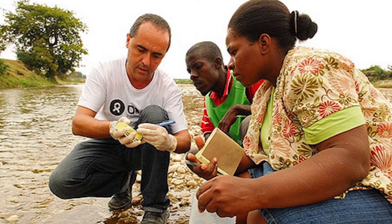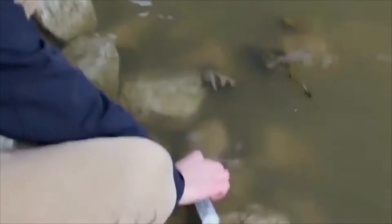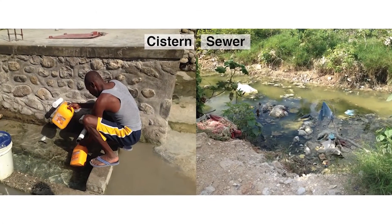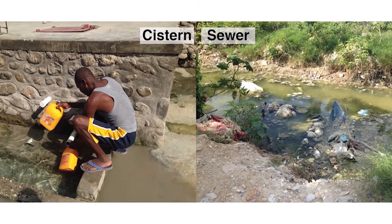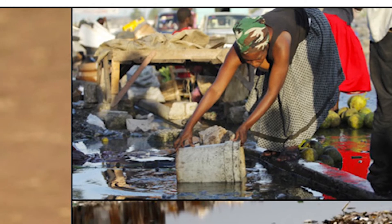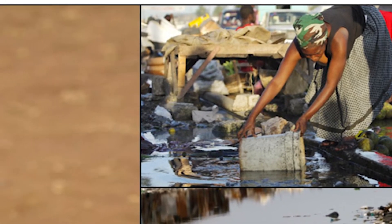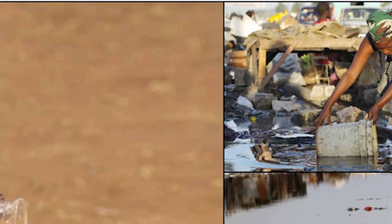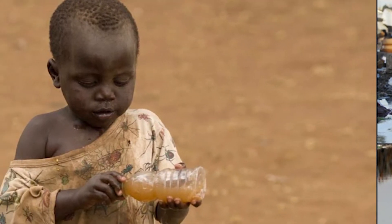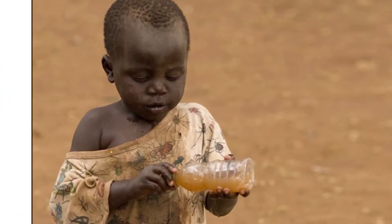Right now, if a water source is infected with cholera, you go to the source, bring it back to the lab, and three days later you find out if there was cholera. In the meantime, people have been drinking it. Those people could then get infected, and you would only detect that when they've gone to the hospital and gotten particularly sick.